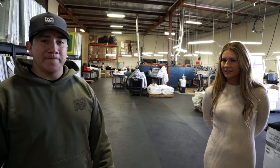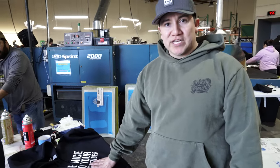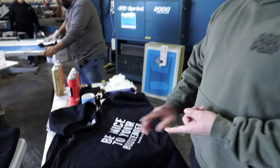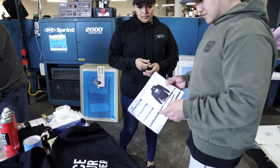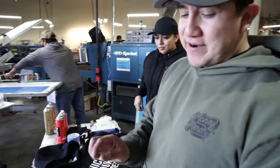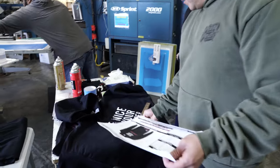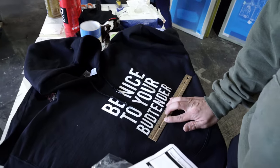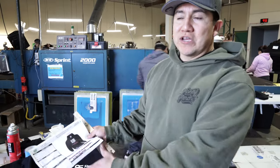Before we take anything into production, we always do a press proof. I always request the tech pack and the first printed garment, because I want to make sure that if someone's requesting a certain graphic dimension, it actually measures correctly. For example, this one's asking for an eight-inch wide graphic — I measure it from edge to edge and it's exactly eight inches. We always do quality control before it goes into full production.